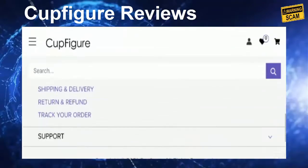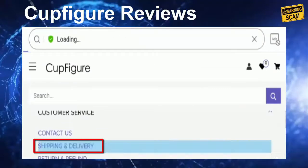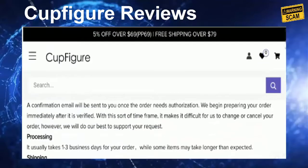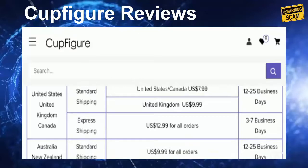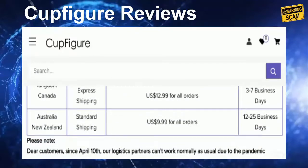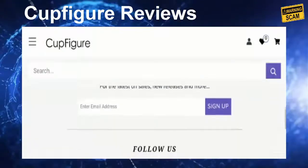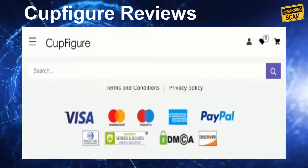Now let's check out the shipping information. Regarding the shipping policy, they have mentioned the standard shipping duration for the United States, United Kingdom, and Canada is around 12 to 25 business days. Express shipping takes around 3 to 7 business days. For Australia and New Zealand, it will take around 12 to 25 business days. This shipping policy page seems to be copied from other suspicious websites, which is a negative sign.